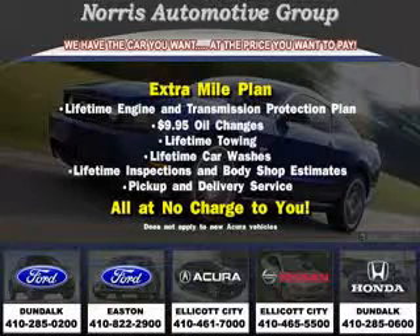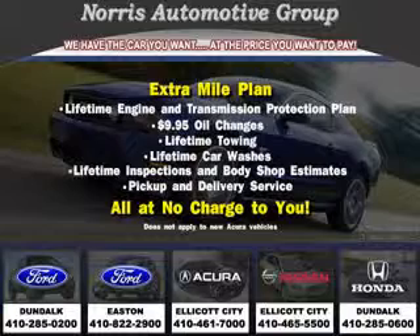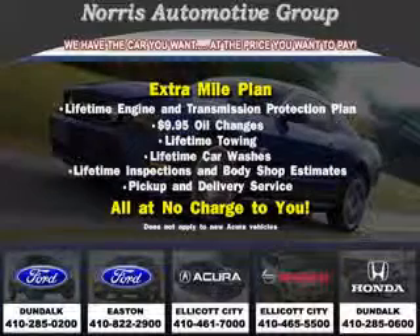Enjoy the drive and have peace of mind in this 2010 Ford Mustang GT. See us at Norris Ford of Dundalk today. Visit our website at norrisautogroup.com or call 410-285-0200 for more information on purchasing your vehicle.